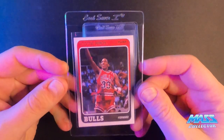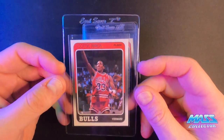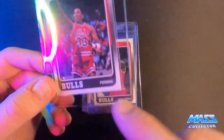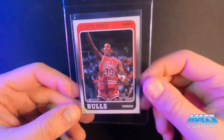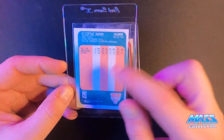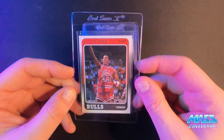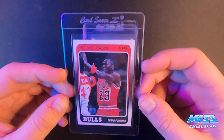Scottie Pippen '88 Fleer rookie. Left to right pretty good, top to bottom not the best — it's got a little yellow print bubble right there, and the black printing isn't the best job. Overall it looks pretty good, but it's definitely not centered on the back. I'll see if I have another Pippen to send in instead of this one, but I think I picked the best one I had left out of the ones I bought last year.